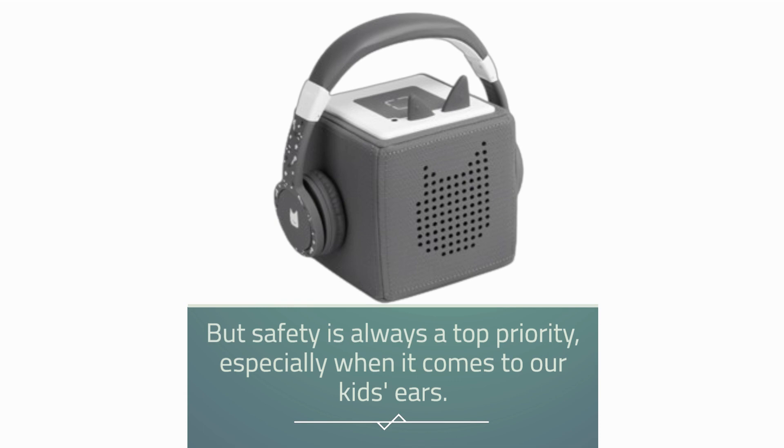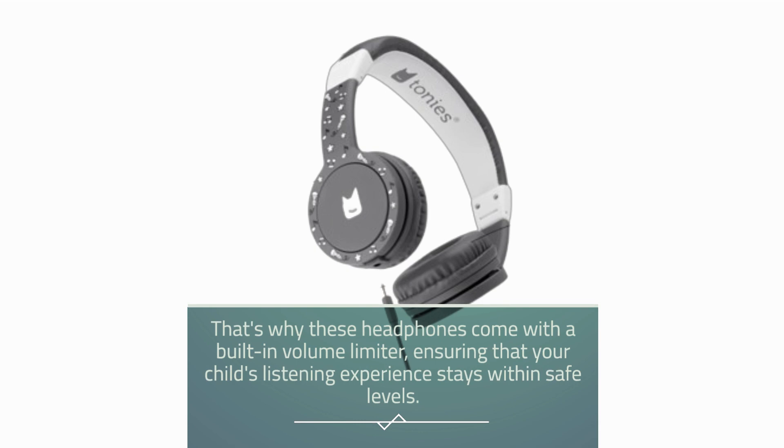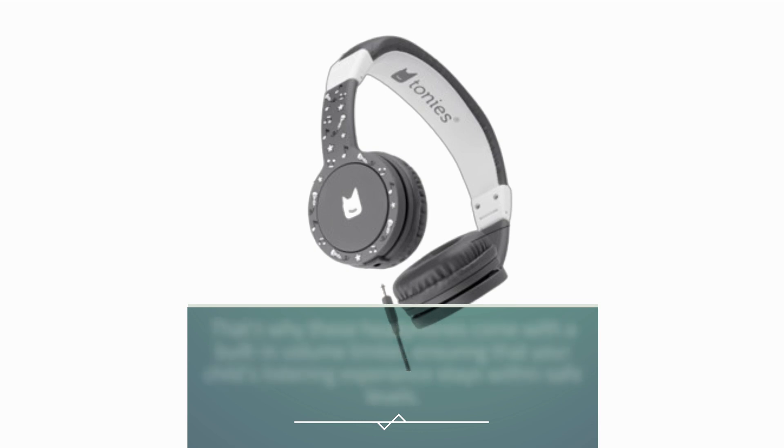But safety is always a top priority, especially when it comes to our kids' ears. That's why these headphones come with a built-in volume limiter, ensuring that your child's listening experience stays within safe levels.